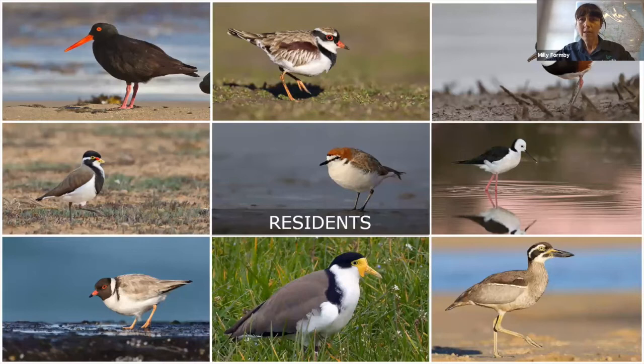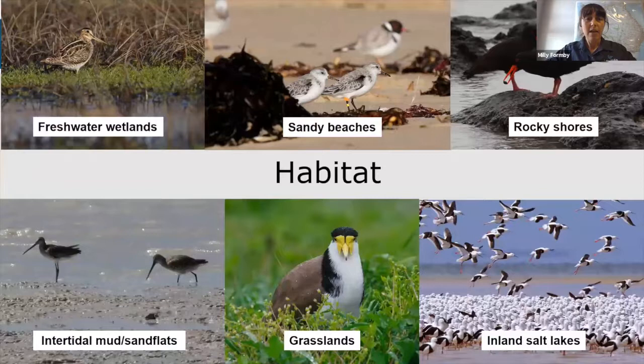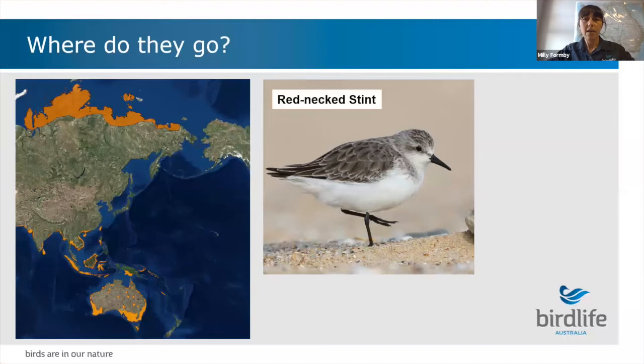We also have 18 resident species of shorebirds that are present in Australia year-round and breed on Australian shores, and Silas will be talking about a few of those species later tonight. Shorebirds occur in a wide variety of different habitat types, although most species associate with wetlands and coastal areas - some prefer freshwater habitats, others coastal rocky or sandy beaches, intertidal mud and sand flats, estuarine habitats, grasslands, or even inland salt lakes.